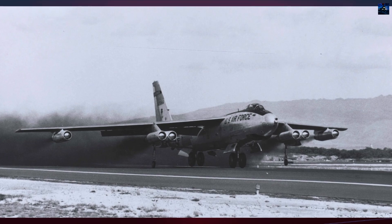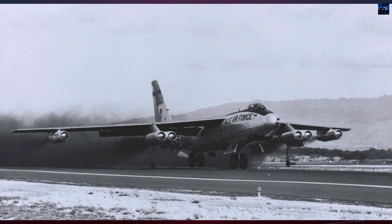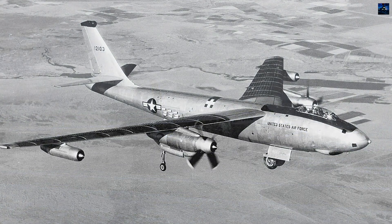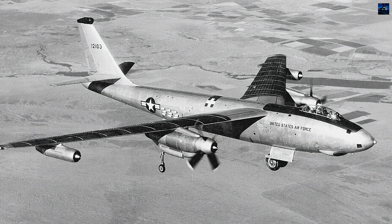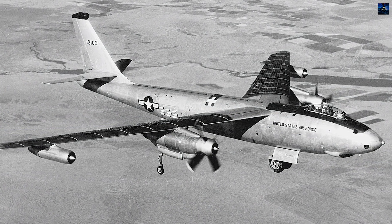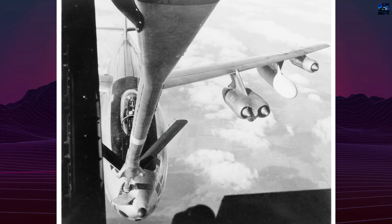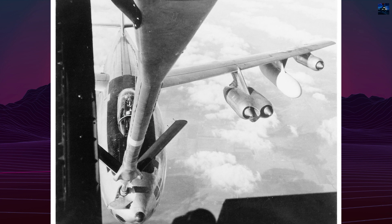More than 2,000 aircraft were built by Boeing, Lockheed, and Douglas. The Stratojet was deployed worldwide, often operating from forward bases in Europe, North Africa, and Asia. Crews trained for rapid, minimum-interval takeoffs, with bombers launching just seconds apart to maximize readiness during the Cold War.